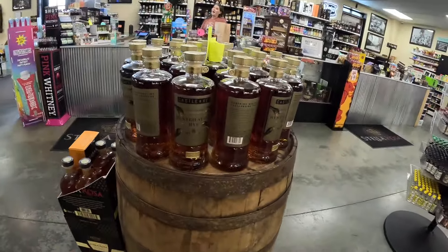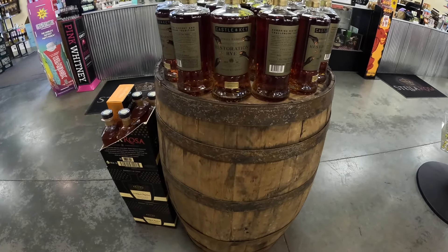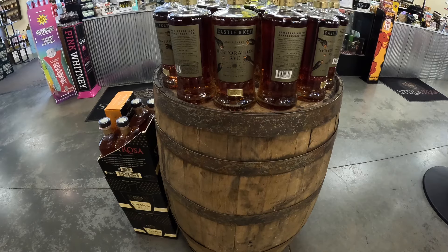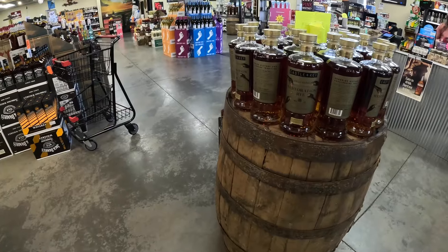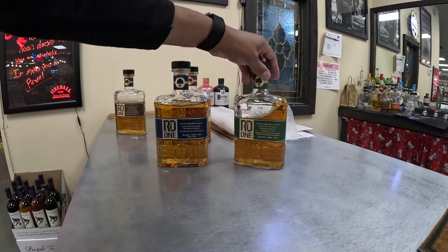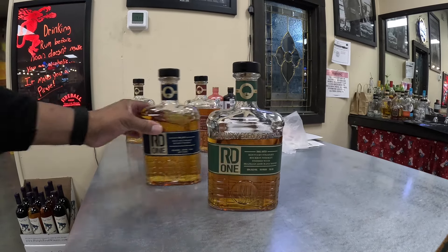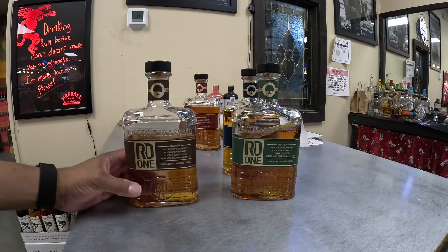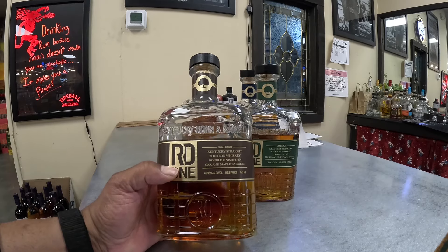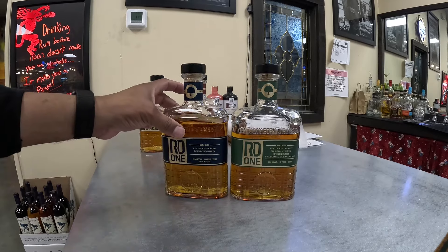What do you think about this Castle & Key at 119 proof? It gives you a good enough heat where you know it's raw — it's going to hit you with that bourbon heat and then hit you again with that raw heat. It's a good proof. If I like it, I'll buy it. This is going to be my favorite one, and this will be my second favorite. If you are into sweet bourbons, the maple barrel is going to be for you because it's like pancakes, but it's a little too sweet for my liking — that's why I chose these two today.